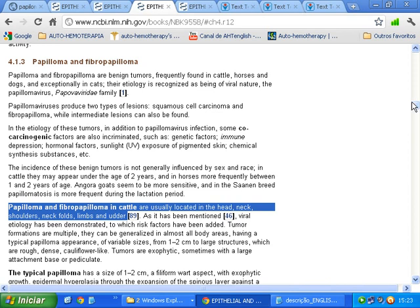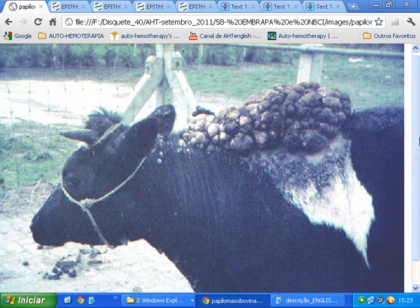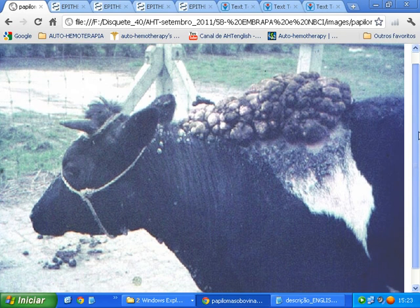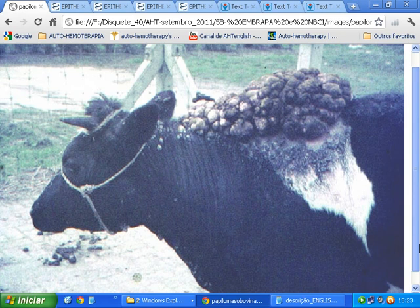Papillomaviruses produce two types of lesions: squamous cell carcinoma and fibropapilloma, while intermediate lesions can also be found. Papilloma and fibropapilloma in cattle are usually located in the head, neck, shoulders, neck folds, limbs, and udder.